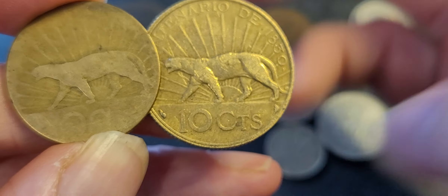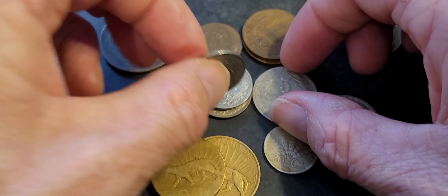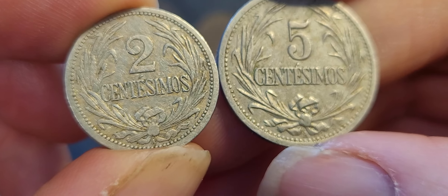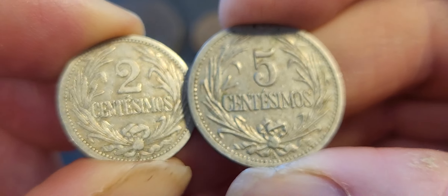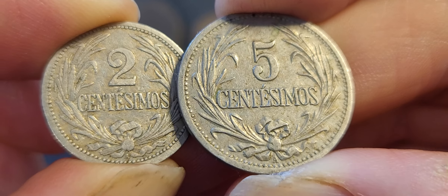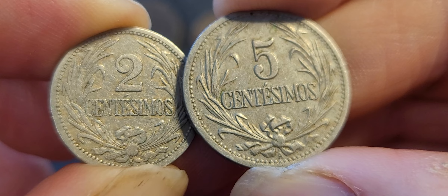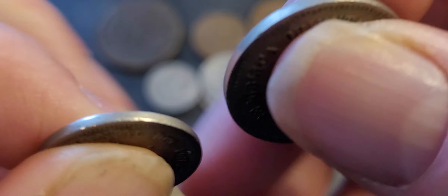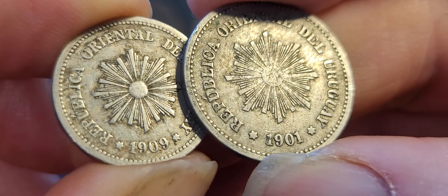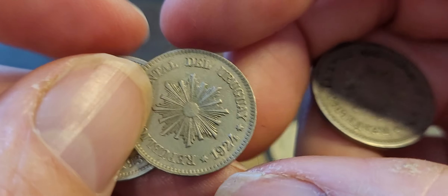These are the two coins to get from Uruguay because they really have the best design. If we look at the other coins — the one, two, and five centimos — they're pretty basic in design, just denomination and the 'A' mint mark representing Paris, with some plants on them. On the back we just have the Sun of May as well. I've got examples dated 1901, 1909, and 1924.